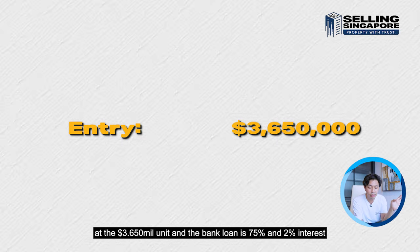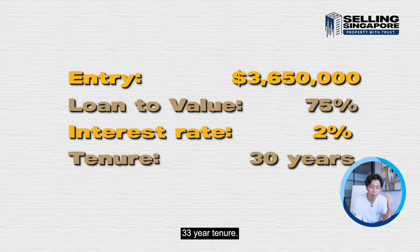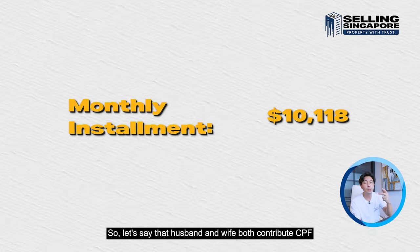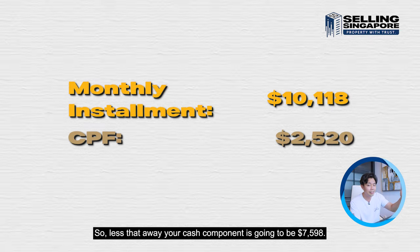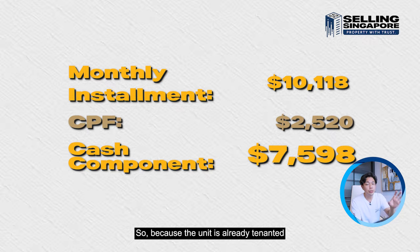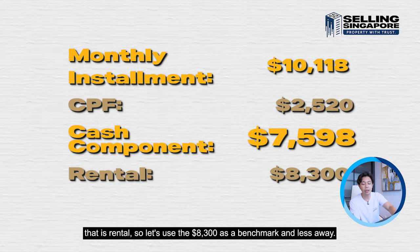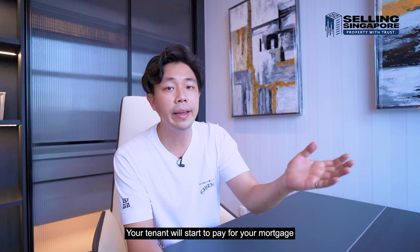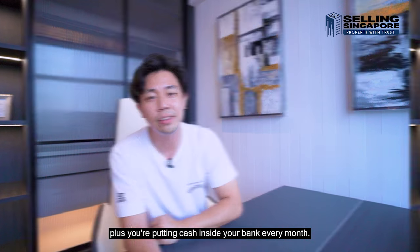Looking at cash flow for the $3.65 million unit: with a 75% bank loan at 2% interest over 30 years, the monthly installment is $10,118. If husband and wife both contribute CPF — $2,520 total — the cash component is $7,598. With the unit already tenanted at $8,300/month, the cash flow is positive: the tenant covers your mortgage and you're putting cash in the bank every month.